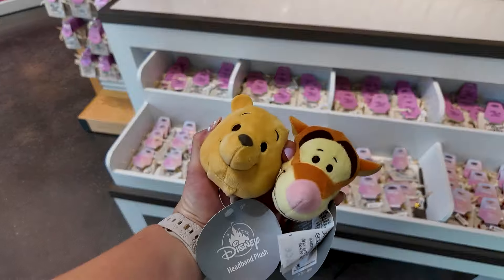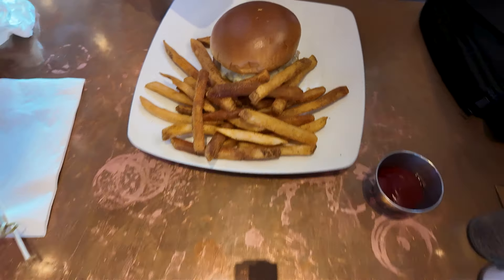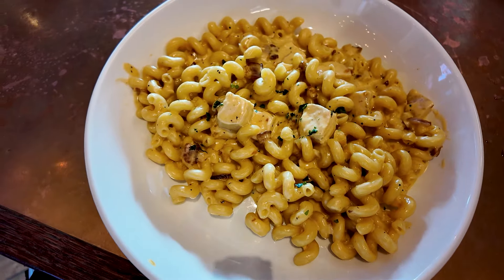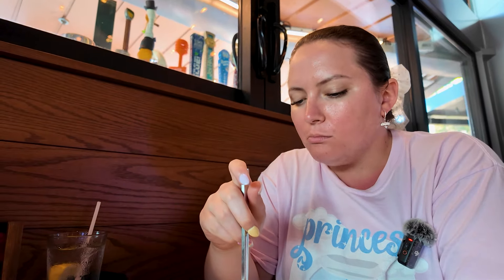We made it to our dinner reservation at City Works! I wanted to give you a quick overview of the menu. I'm going to be getting the smoked cheddar mac and cheese — I kind of wanted a salad or tacos, but I really picked this place for the mac and cheese. For our appetizer we got the pretzel bites. This is located just outside Surface Light, all the way at the back — it's a really nice sports bar kind of atmosphere.